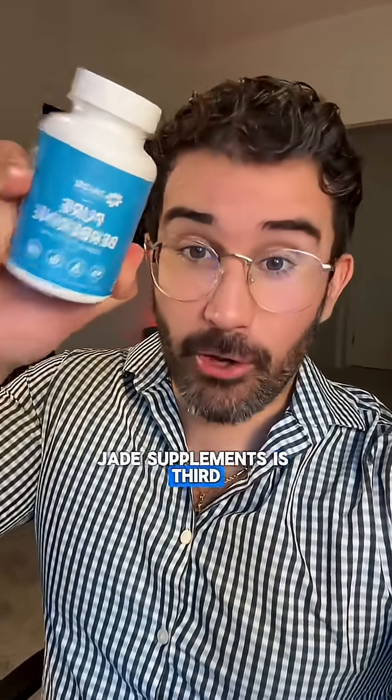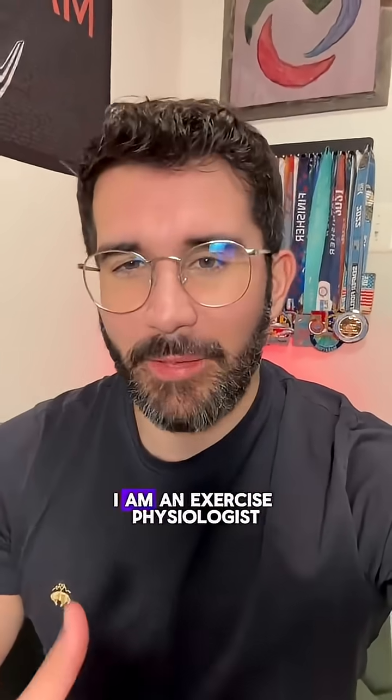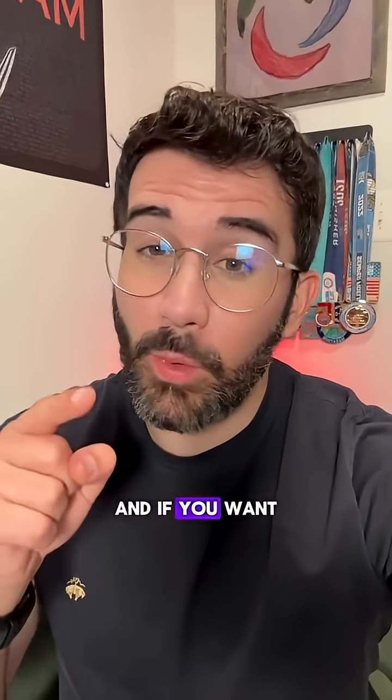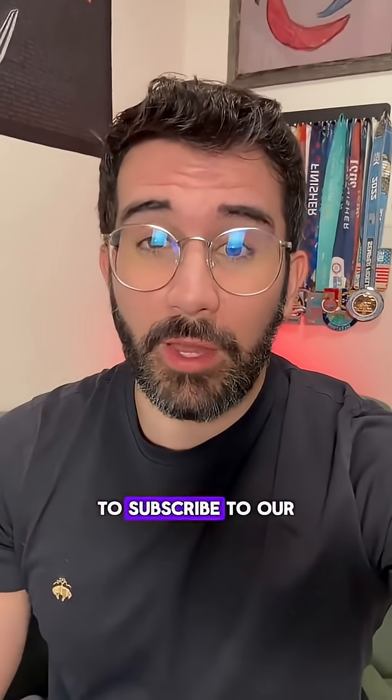Jade Supplements is third-party tested, clinically dosed, and made here in the United States. And there you have it, my friends. I am an exercise physiologist, and if you want more free diabetes education, make sure to hit that subscribe button right here to subscribe to our channel.